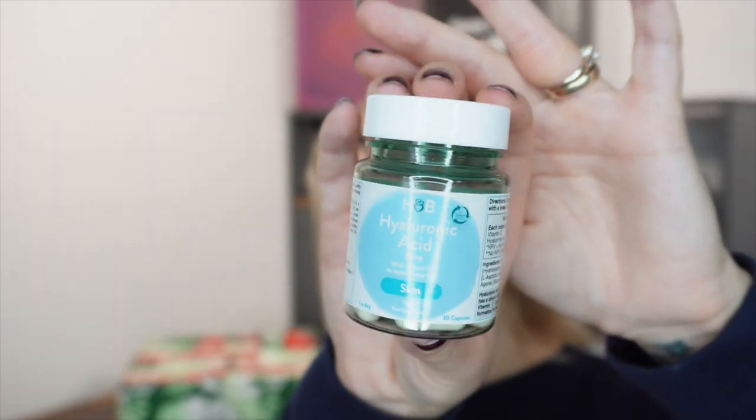Day number 13. Today we've got a supplement — hyaluronic acid with 20 milligrams of vitamin C to support your skin. Again vegan, 30 capsules, one a day, so it's a month's supply. It's got 60 milligrams of vitamin C and 20 milligrams of hyaluronic acid. Another one that gets really good reviews. I've never thought of taking hyaluronic acid as a supplement but it kind of makes sense — hydrate from the inside out. The capsules retail at £8.99.